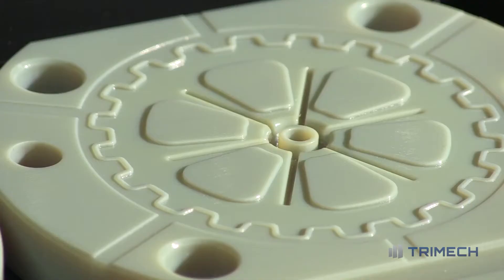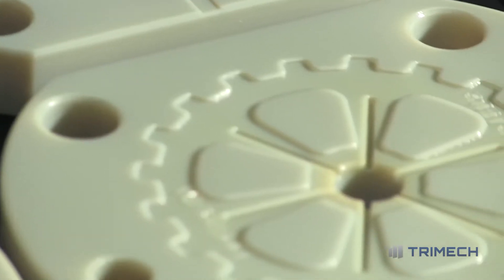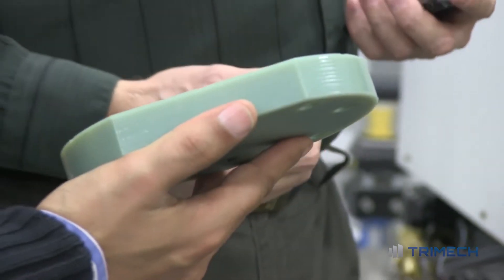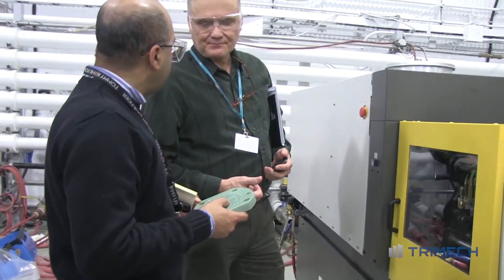So with 3D printing, if we can actually print the mold cavity and use them for prototype jobs, that can allow our customers to get their prototypes into the market faster, thus approving their products for final release and high volume production.